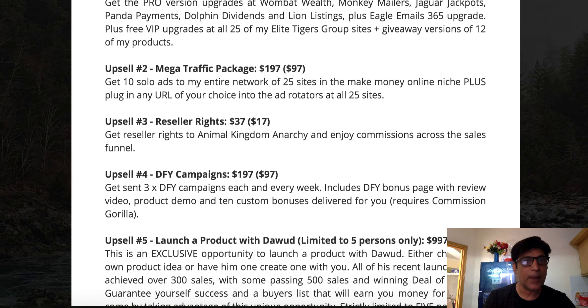Upsell number two is the Mega Traffic Package at $97. The downsell gets you 10 solo ads sent to his entire network of 25 sites in the make money online niche. He takes your link — whether it's your own product or an affiliate promotion — and sends 10 solo ads to his network of 25 sites, which can potentially bring you a substantial amount of traffic and money.